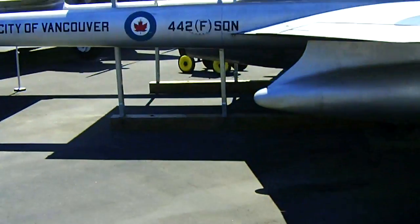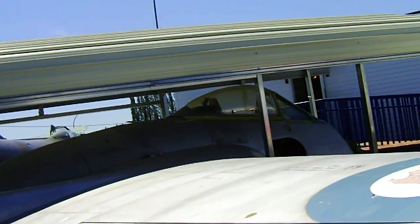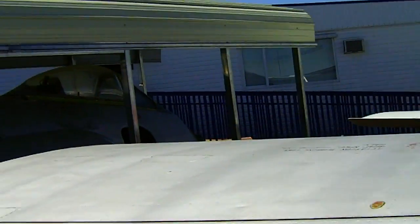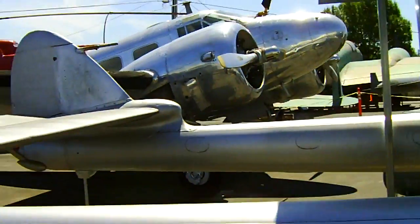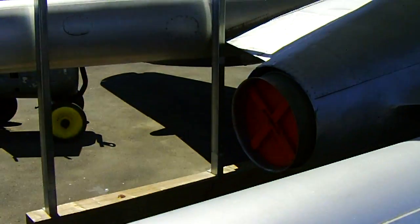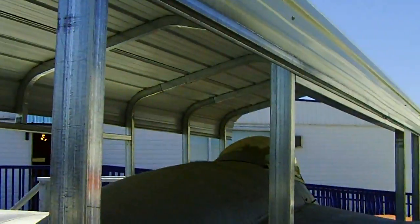Moving on — a Vampire fighter jet, used in the British Air Force. Very cool, and it's a pretty nice plane. Twin tail boom design. There's a jet engine. This plane goes fast, fast, fast. Take care. Goodbye.